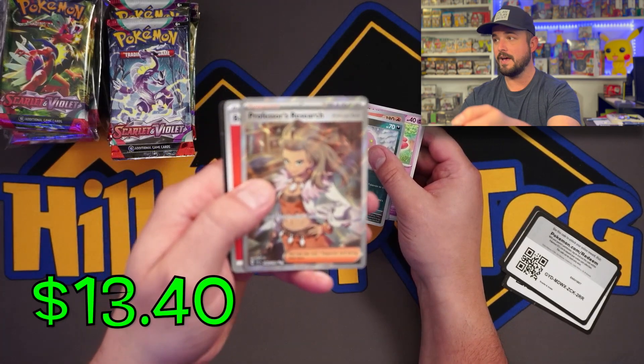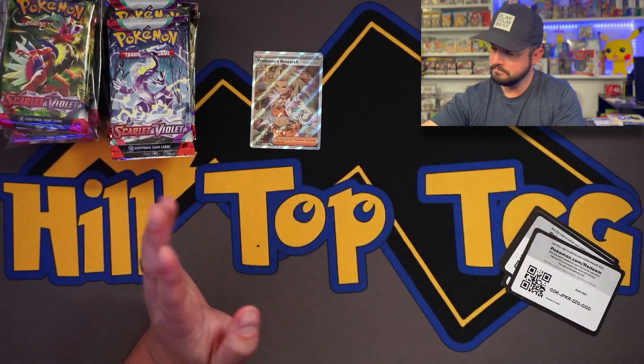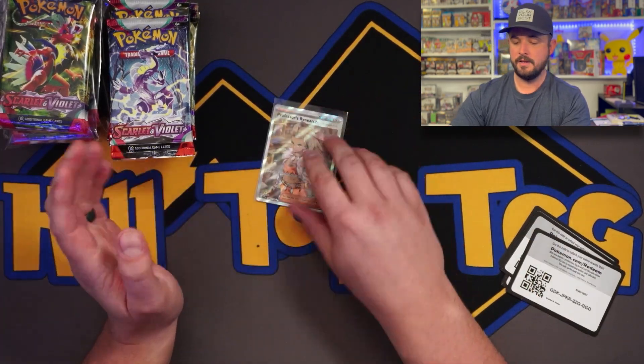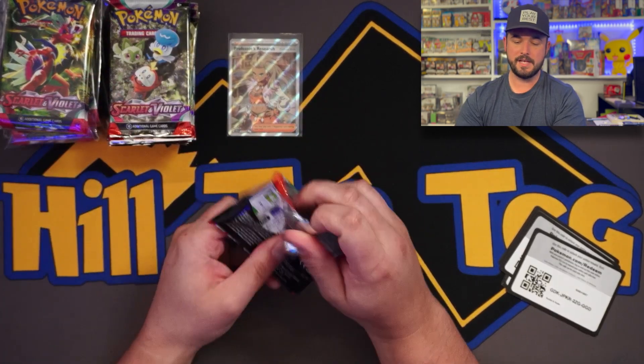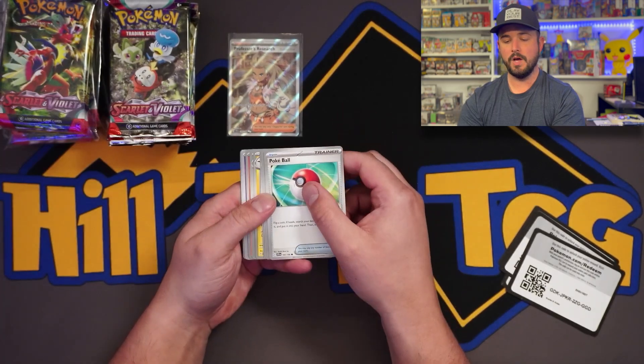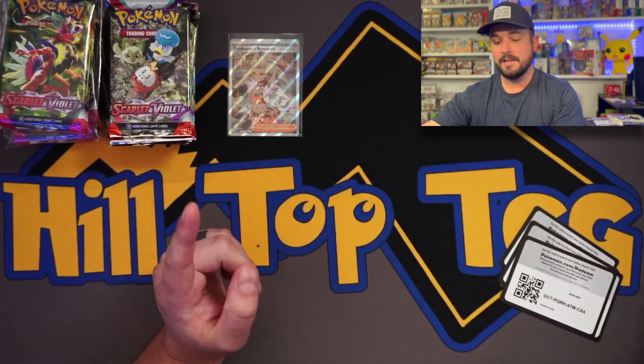Okay, we got a Professor's Research full art! That's a good sign - a very good sign that we got a hit right here.